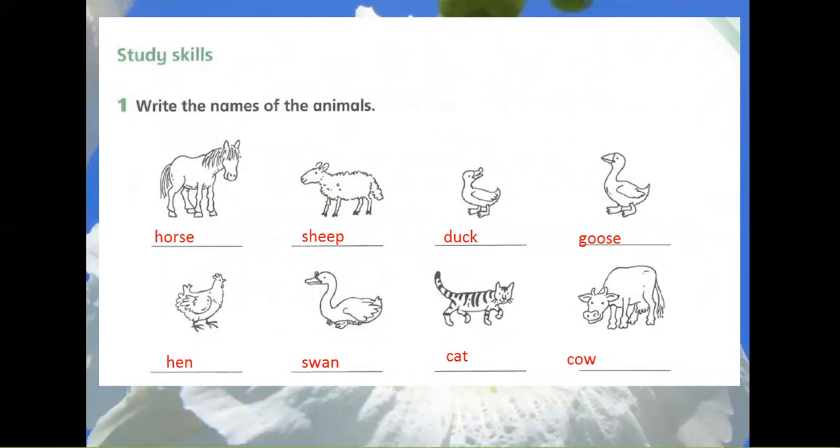Picture 7: Cat. Picture 8: Cow. Picture 9.